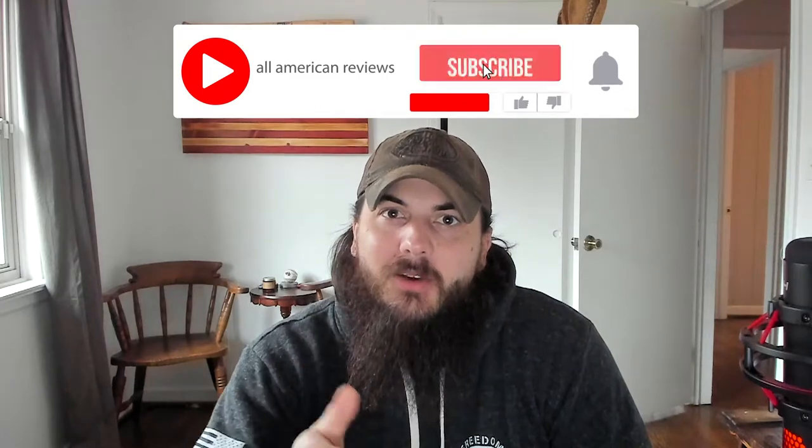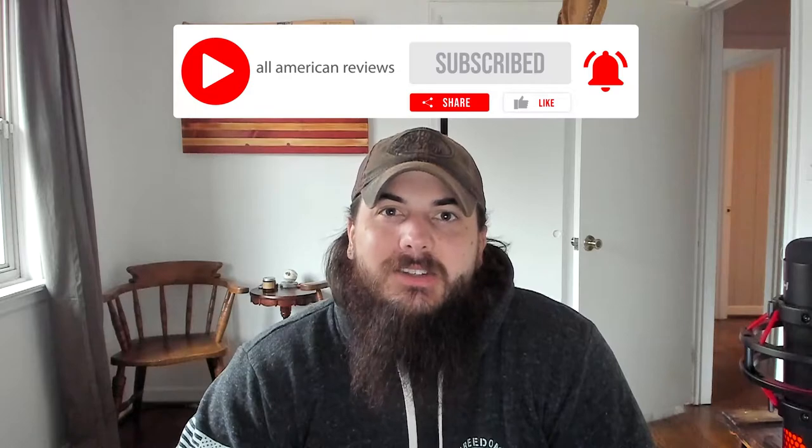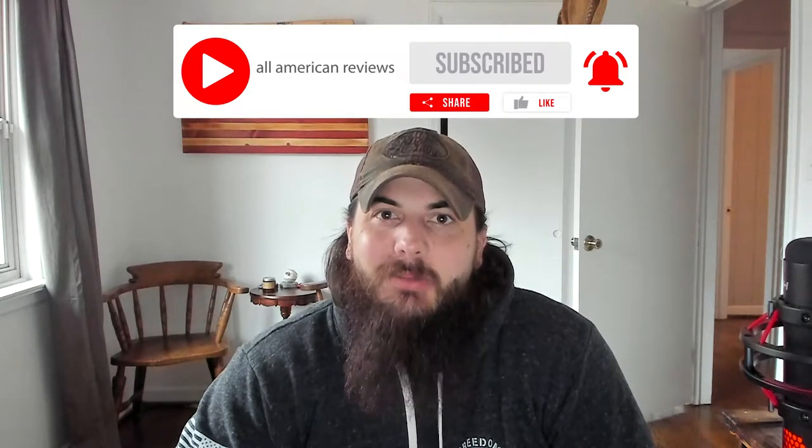In today's video, I'm going to talk about how to find dog beds made in the USA and my top picks for American-made dog beds. Make sure to stick around to the end where we'll answer some frequently asked questions. I've also written about this exact same topic before, so check the description below for a link to that article, or you can just Google 'All American Reviews best dog beds.' If you're passionate about buying American-made products, give this video a like, remember to subscribe to our channel, and head over to allamericanreviews.com, where you'll find a ton of research and buying guides on shopping American-made.